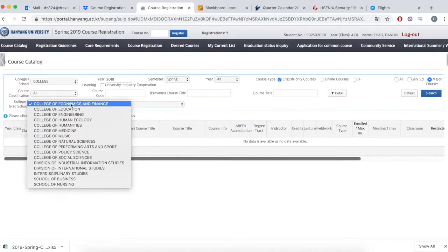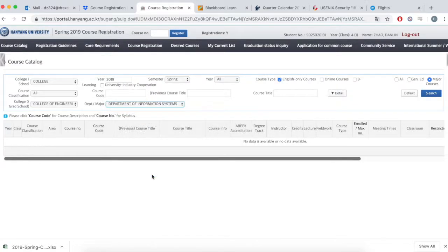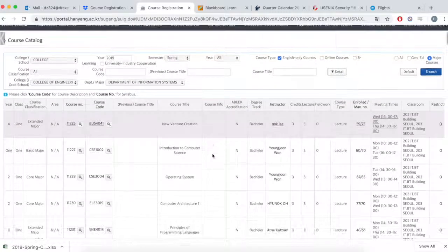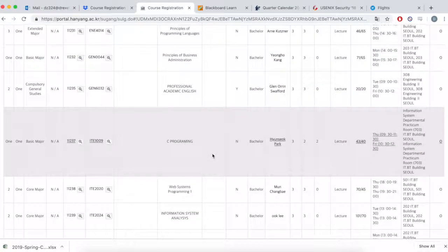If you couldn't get into the classes you wanted, you had two more chances to try again. The first time slot is for exchange students, where only a couple of seats were actually open. For example, if there were a total of 35 seats, only three seats would be open for grabs. So statistically, the odds weren't great during the exchange student round.